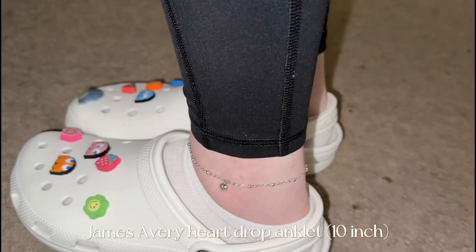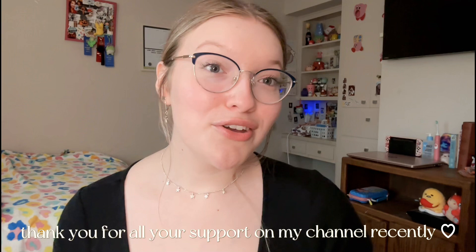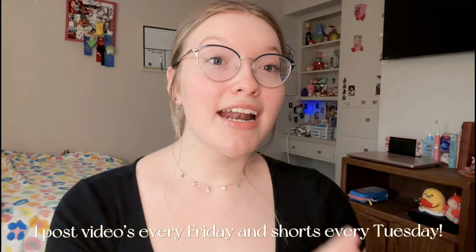And the very last piece I have to show y'all is my anklet. I'll show y'all what it looks like on — I always wear it on my left ankle. So yeah, that was my whole jewelry collection. I hope you guys enjoyed it. Let me know in the comments what videos you'd like to see from me. I just want to say thank you for all of the recent support on my channel. Leave a like and subscribe if you liked this video. I do post every Friday and I'm posting shorts every Tuesday. I'm also starting to post shorts a little bit more since it's summer, so subscribe if you'd like to see more of that. Thank you guys so much for watching, I'll see you in the next video. Bye!